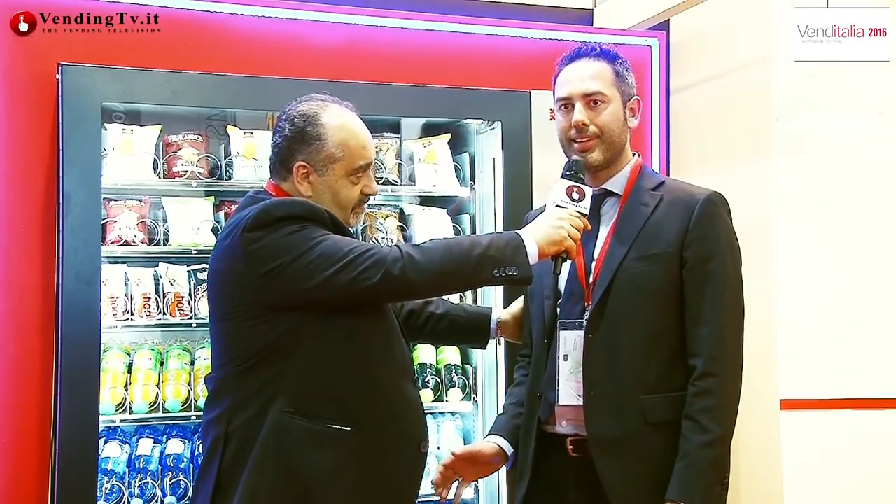Quest'anno presentiamo questa grandissima novità. A detta di molti operatori, è veramente una bomba di macchina. Abbiamo questa macchina con 12 spirali divise in due — quindi 6 più 6 — che è una vera novità sul mercato, perché ad oggi non esisteva un distributore a 12 spirali però diviso con due cassetti, 6 più 6 spazi.